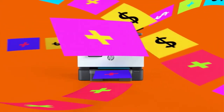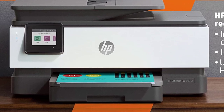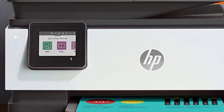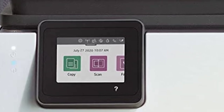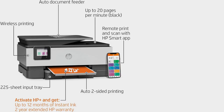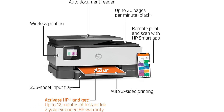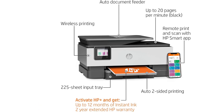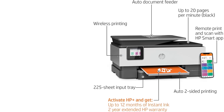Its connectivity options include USB, Wi-Fi, and Ethernet, and it's compatible with HP's feature-rich mobile app, which lets you print, scan, and perform maintenance tasks directly from your smartphone. The scanner produces good quality scans; however, it's rather slow, as it only scans 3 pages per minute through the automatic feeder and doesn't support duplex scanning.